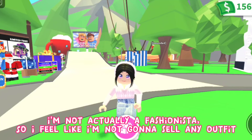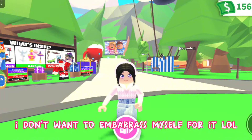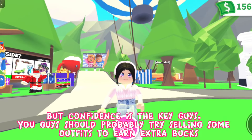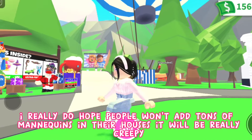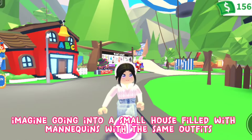I'm not actually a fashionista so I feel like I'm not going to sell any outfit — I don't want to embarrass myself! But confidence is the key, guys. You should probably try selling some outfits to earn extra bucks. I really do hope people fill their houses with tons of mannequins!